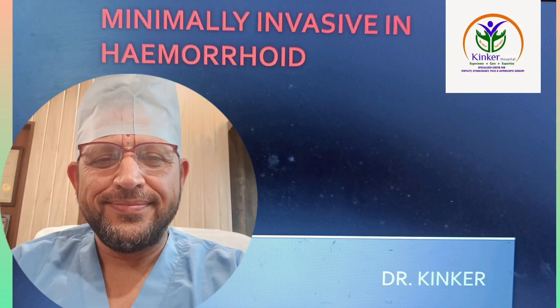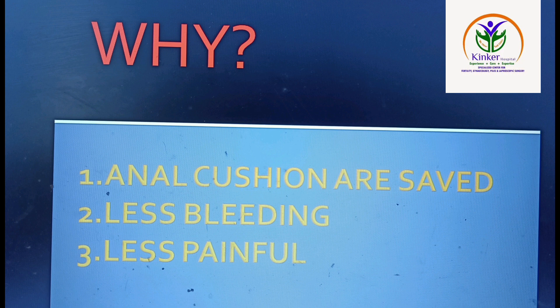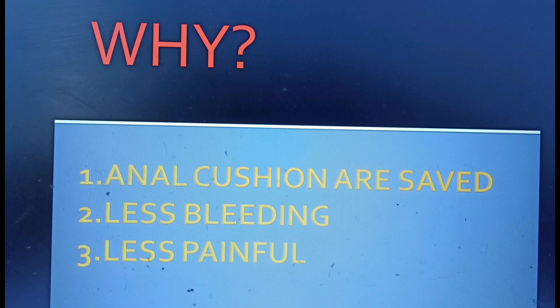Minimally invasive surgery in hemorrhoids. Why? Because anal cushions are saved, less bleeding and less painful.